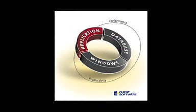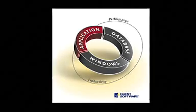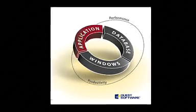Quest Software provides solutions in three areas: application management, database management, and Windows — or Microsoft infrastructure management. We're really focused on providing our customers the ability to get more performance and productivity out of the infrastructure they've already invested in.